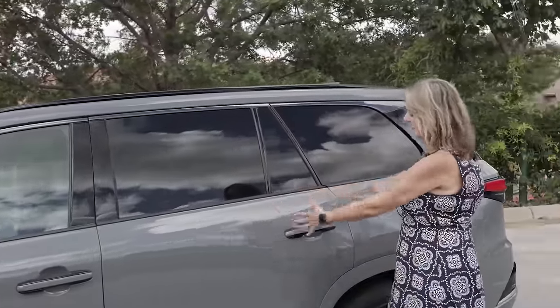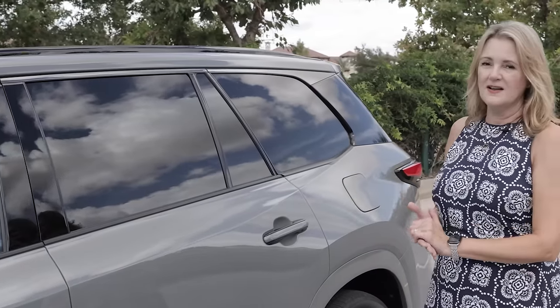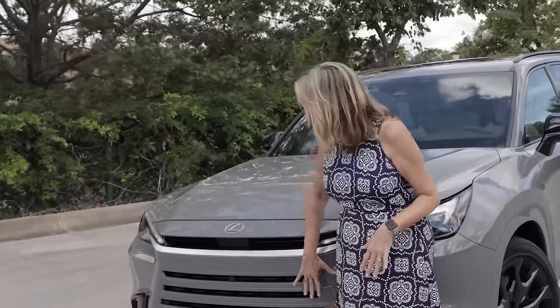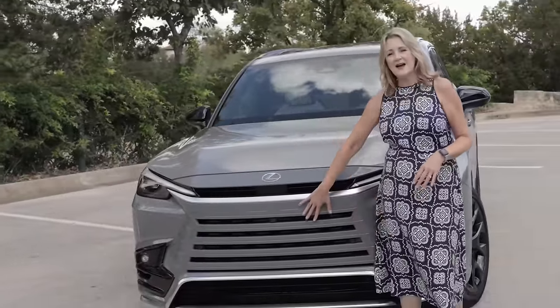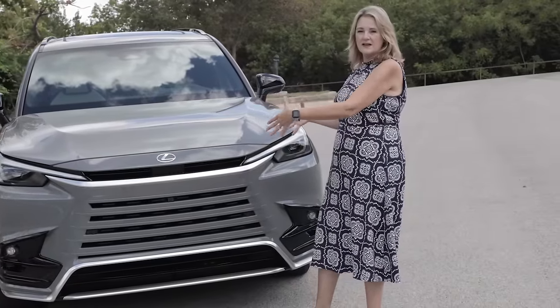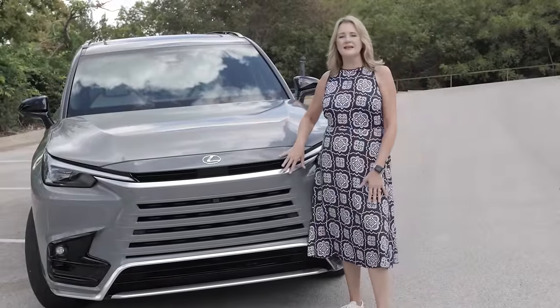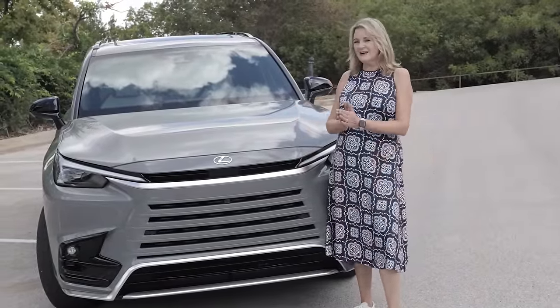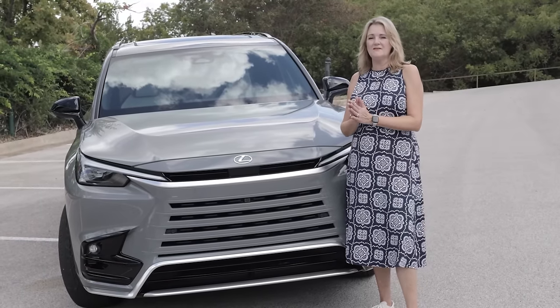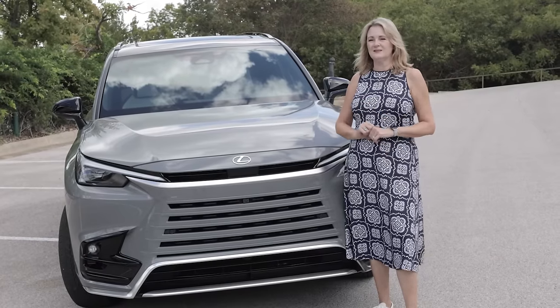The doors are wide and open nicely for installing car seats and accessing the third row. On the front of the Lexus TX is probably the most interesting part of the exterior — it has a very flat, body-colored front. There's no black mesh grille and no dramatic hourglass shape like other Lexus models. A lot of Lexus fans are going to be thrilled about this, as that grille has been a little controversial over the years.